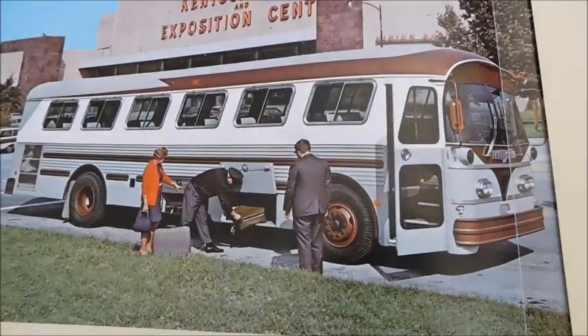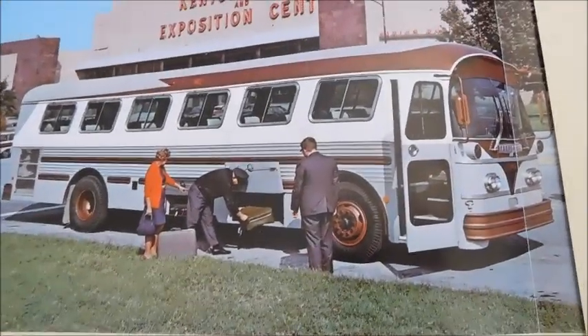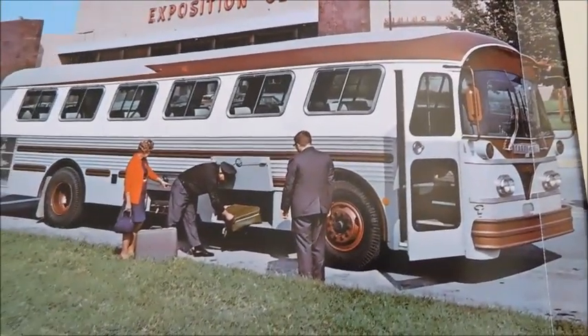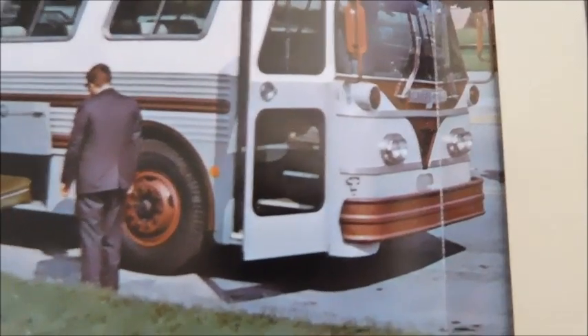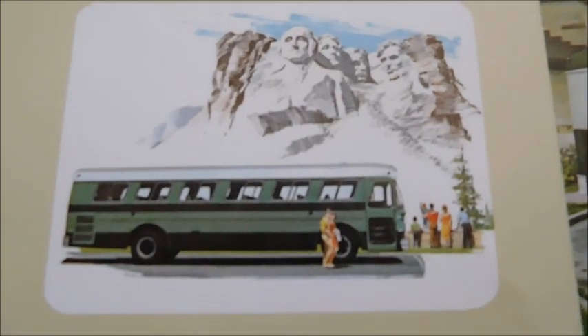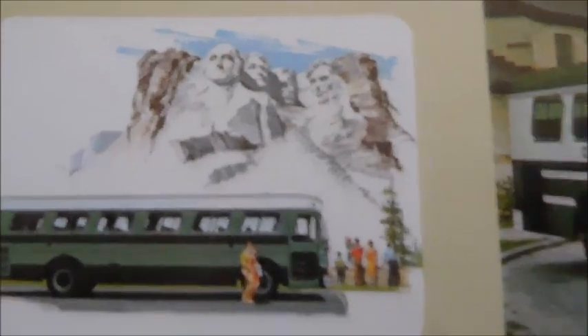Here's the bus from the front cover — definitely a beautiful bus. Got the transit-style windows. Looks like we've got gray, white, and a brownish-red. I don't know if that would really be considered maroon or not. Down here we've got a picture of a Carpenter Corsair in front of Mount Rushmore, and then over here we've got another Corsair.